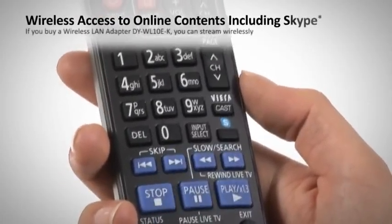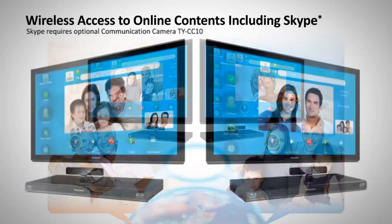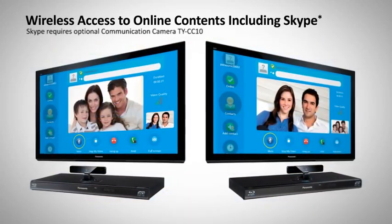VieraCast connects to a range of great internet services, including Skype, for real-time visual communication on your TV with family and friends.